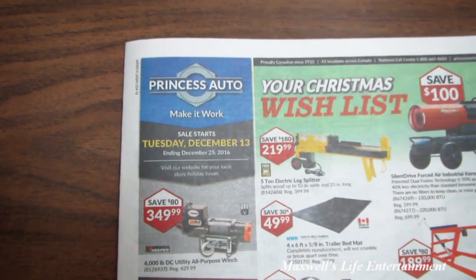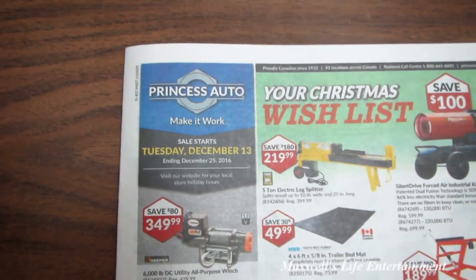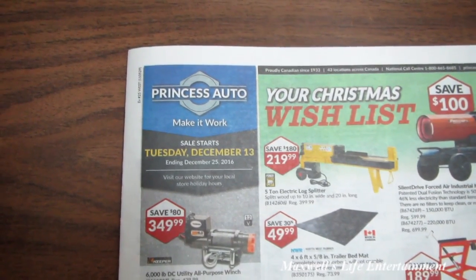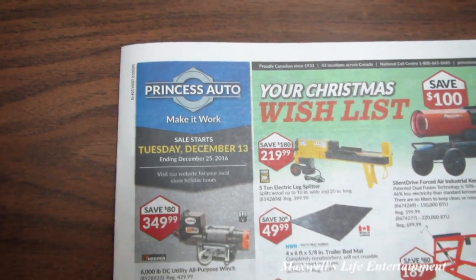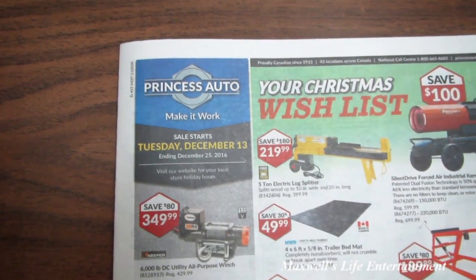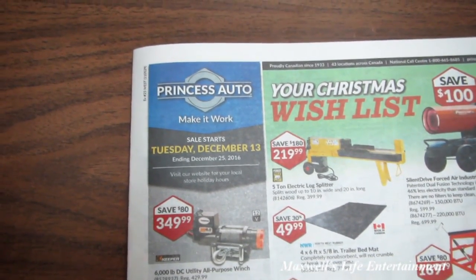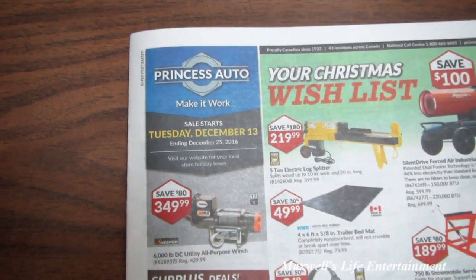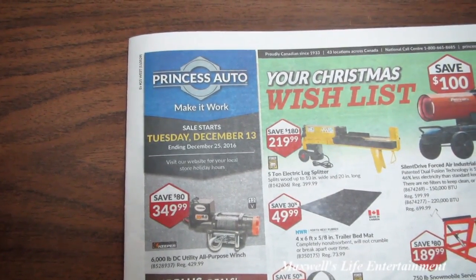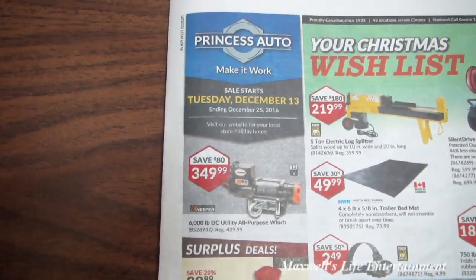Hello YouTube, here we are with a Princess Auto flyer. This is the last flyer before Christmas 2016 — your Christmas wish list flyer. The sale starts on Tuesday December 13th and runs all the way until December 25th, 2016.